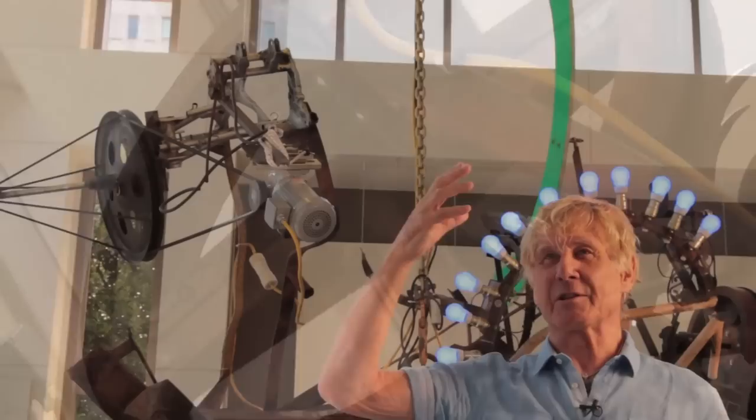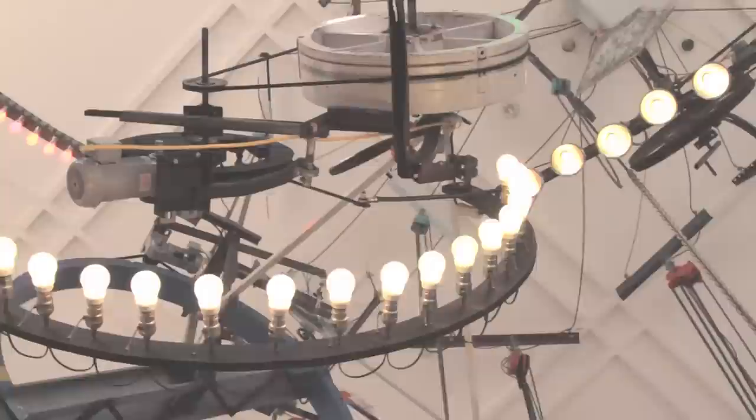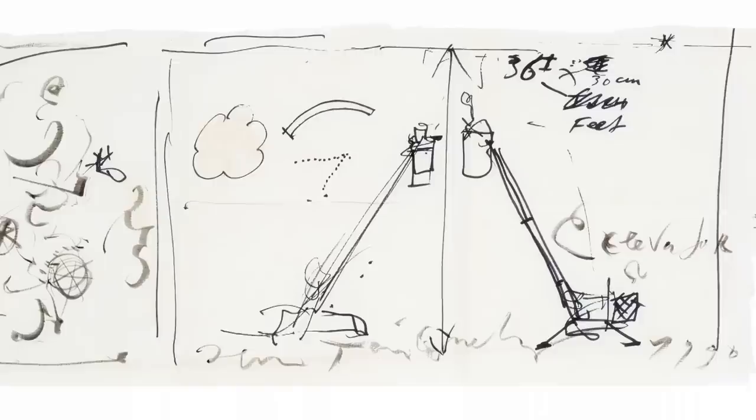It was a slow creation of the sculpture that nobody knew how it eventually would look until it was finished. He also had some vision of how it could look and he prepared combinations of structures in Switzerland, like piles of various possible moving parts.